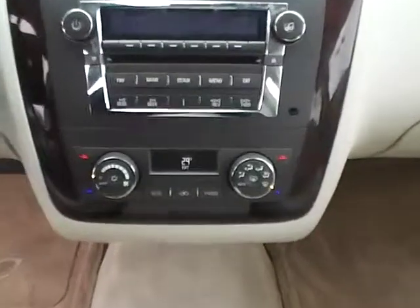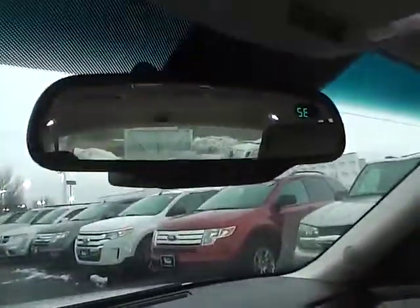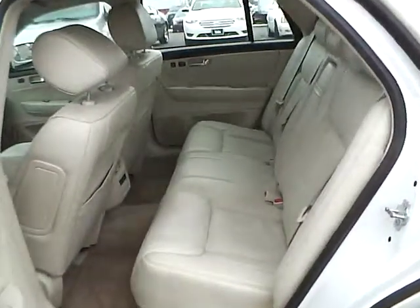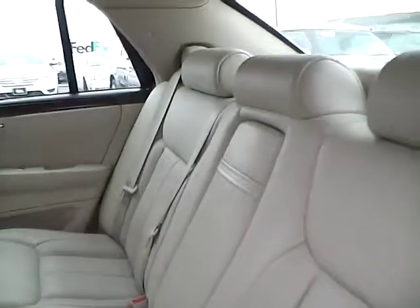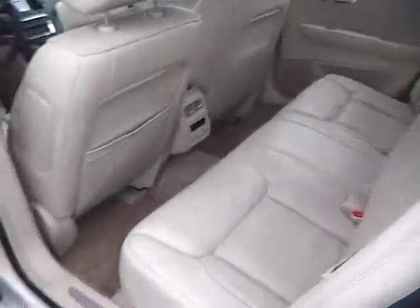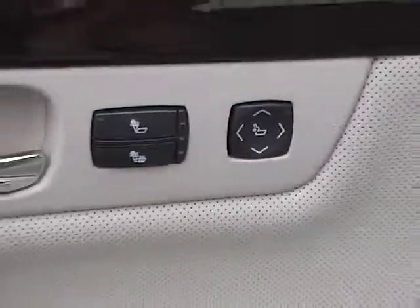Multi-zone climate controls. Looking up top, it does have an auto-dimming rear view mirror. Take a look at the back seat here — very big back seat, lots of room back here, and it looks very nice just like the front. These back seats are also heated with lumbar, which is very nice.